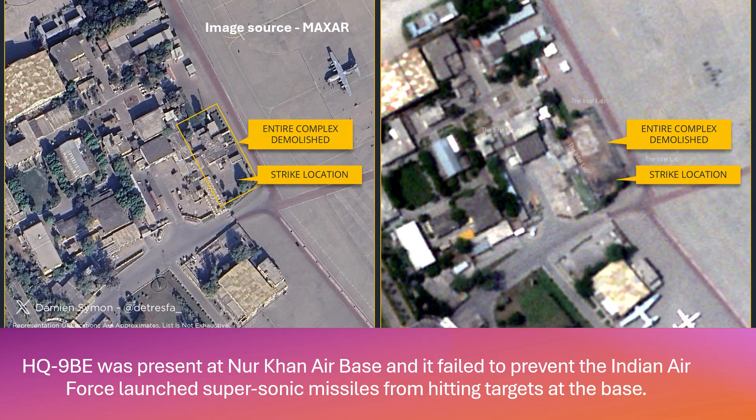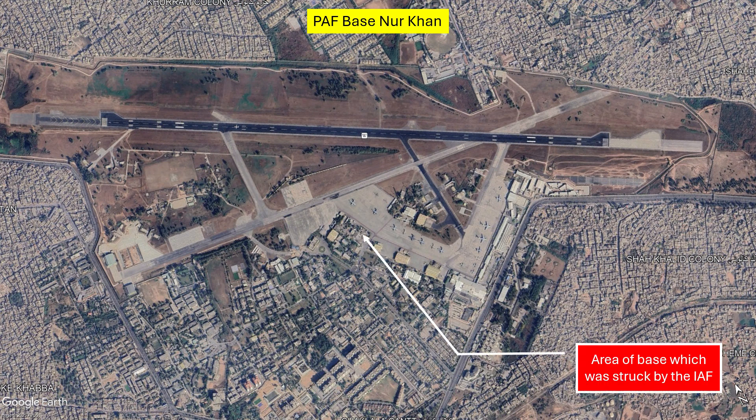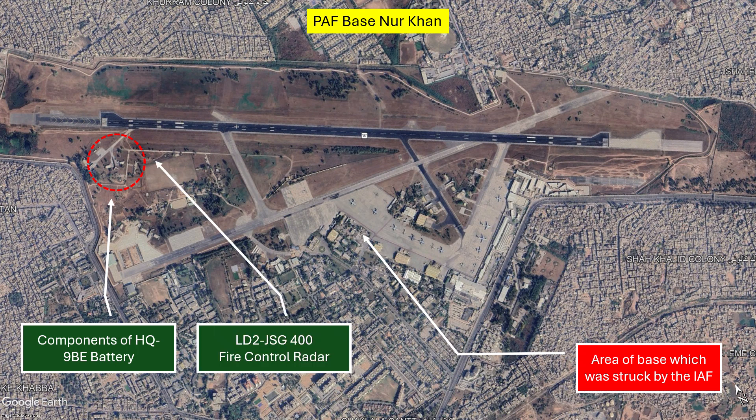All the focus so far has been on what was struck at Noor Khan airbase by the Indian Air Force. What has not been explored enough is the presence of an HQ-9BE battery at the Noor Khan airbase and how it failed to prevent Indian Air Force-launched supersonic missiles from hitting targets at the base. The satellite image from mid-December 2024 shows the presence of HQ-9BE battery components at the airbase, along with an actively deployed JSG-400 fire control radar.